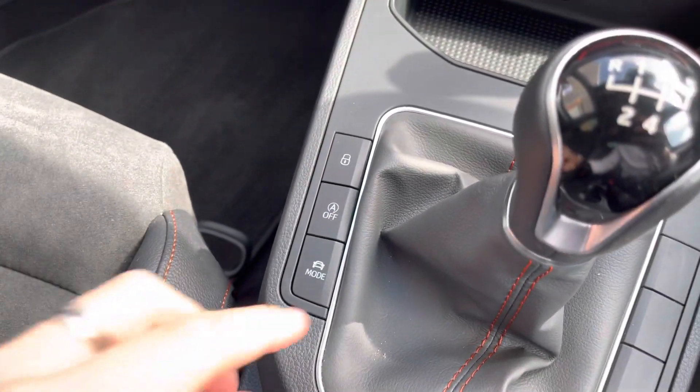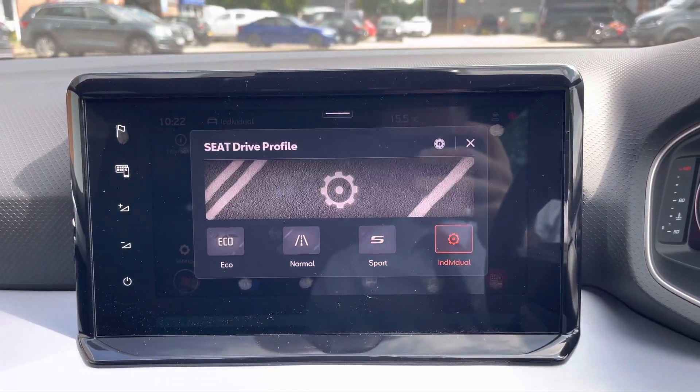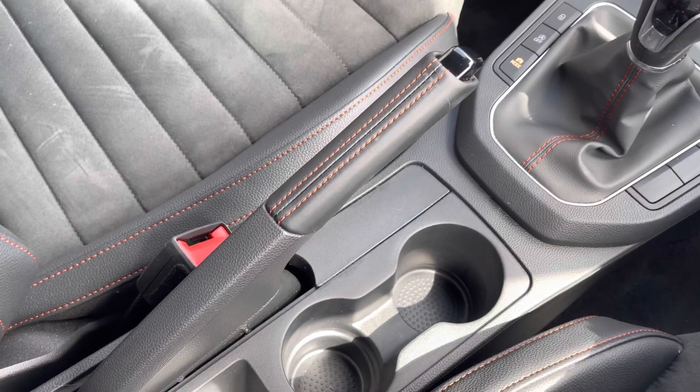We also have the leather finished gear shifter and the drive mode select, which allows the driver to choose between normal, sport, individual, and eco driving modes. Moving down, we can see the leather finished handbrake and the cup holders.